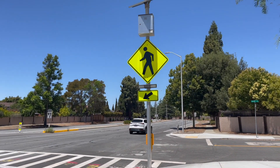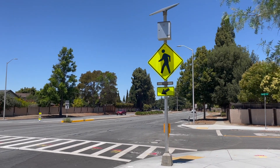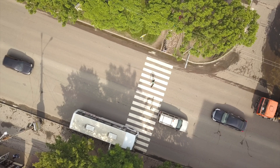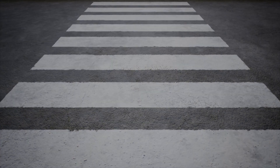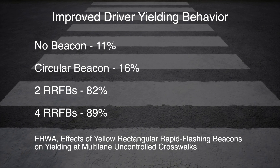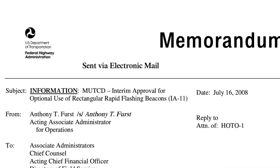So how did the rectangular rapid flashing beacons, or RRFBs, receive interim approval? Back in 2008, promising research showed RRFBs significantly increased yielding compliance for cars when required to yield to pedestrians, compared to the normal round yellow flashing beacons. This meant cars were more likely to stop for pedestrians if RRFBs were used. In some cases, the rate a car would stop for a pedestrian increased from under 20% to as high as 80 or even close to 100% at some crossings. Because of this, the RRFB received interim approval on July 16, 2008.